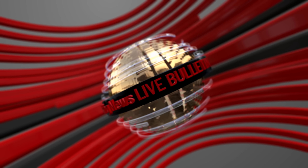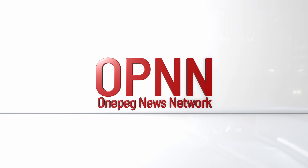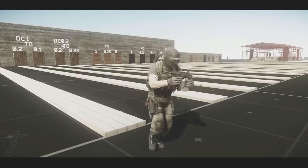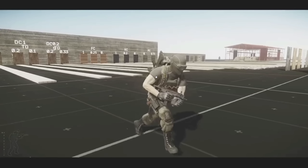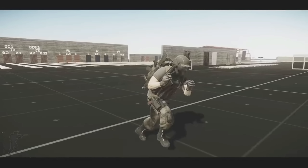Newsy News! Good morning, good afternoon, good evening, you beautiful YouTube Tarkovians. My name is OnePeg, and this is another Escape from Tarkov news video. This time it happens to do with this animation.